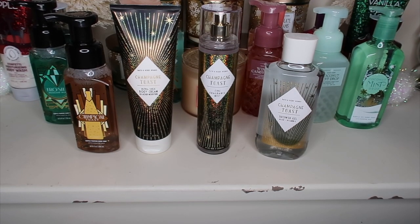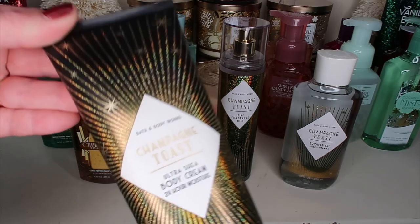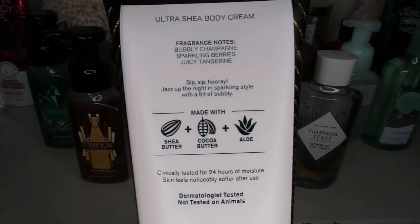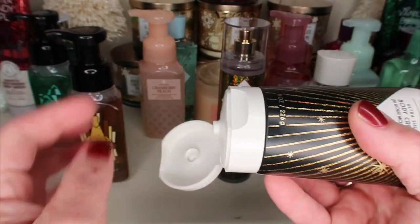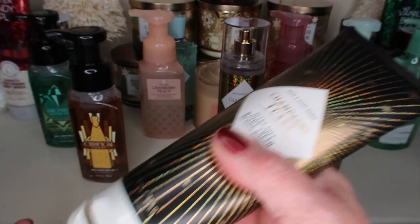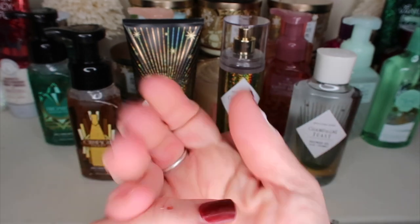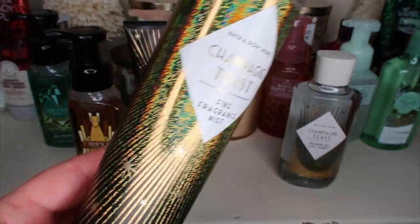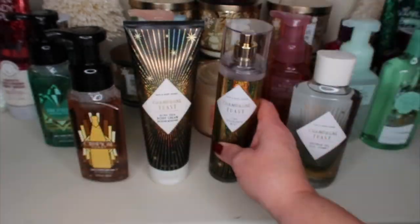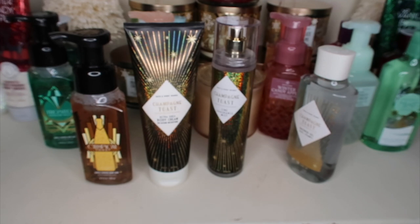I went back because I'd gotten all the other scents in the Roaring 20s and I really wanted the whole collection, so I picked up Champagne Toast. The notes are bubbly champagne, sparkling berries, and juicy tangerine. Someone mentioned I really needed to try it because I had only smelled it in the hand sanitizer and they said sometimes that doesn't smell as good. I really do like it. Here is the fragrance mist — so pretty — and I already showed you the shower gel, so now I have the whole collection.